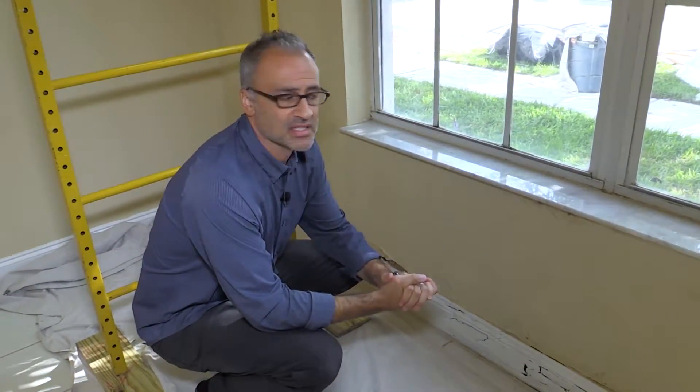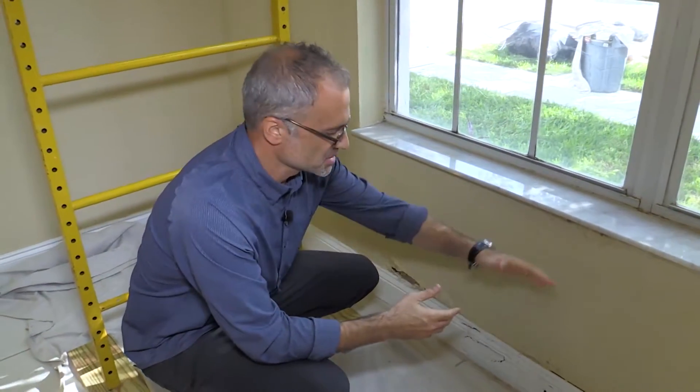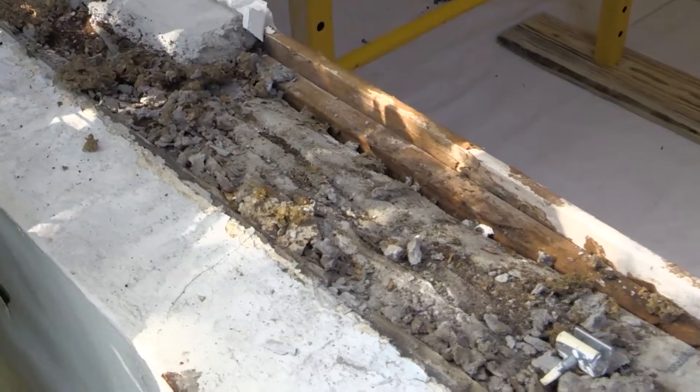What we noticed when we started the installation and began removing the windows is how much damage and how much water has been coming into the home because of these windows. When we remove this window, we're going to have to inspect this opening and probably replace a lot of rotted lumber. And that's all going to be part of the process — there's not going to be any additional charge to the homeowner.